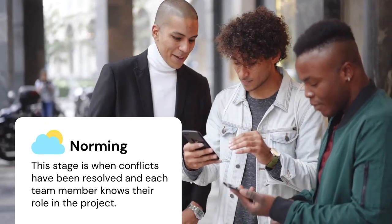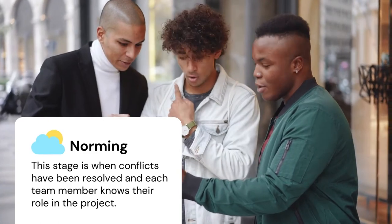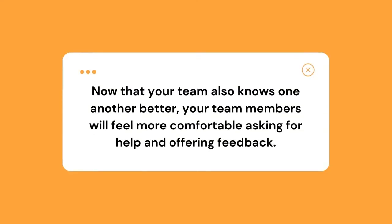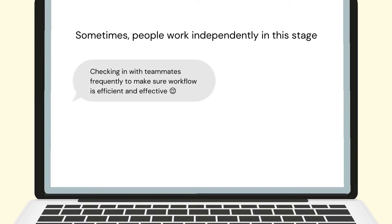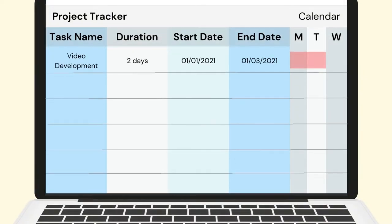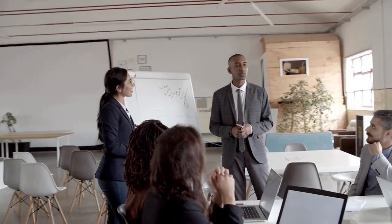Gradually, your team will move into the norming stage once conflicts have been resolved and each team member knows their role and works on their part of the project. People start to resolve their differences and appreciate one another's strengths. Now that your team knows one another a bit better, team members will feel more comfortable asking for help and offering constructive feedback. Sometimes people work independently in this stage, but check in with teammates frequently to make sure workflow is efficient and effective. Team cohesion ensures that everyone is responsible to the task and to each other. Project management tools like Gantt charts can be very helpful in keeping everyone on track during this stage. Problems will arise if teammates do not fully understand their role, the team expectations, or the overall goal. Revisiting the forming or storming stage may be required.